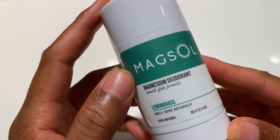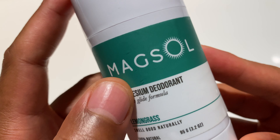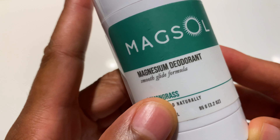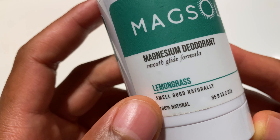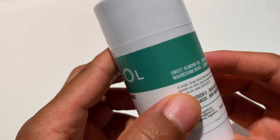All right, so I've had the opportunity to test out MagSol Magnesium Deodorant — that's where 'Mag' comes from. It's magnesium deodorant, Smooth Glide Formula. It is a lemongrass fragrance. It helps you smell good naturally — 100% natural. Magnesium.